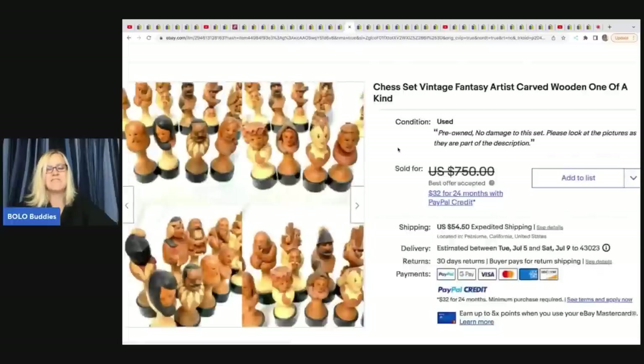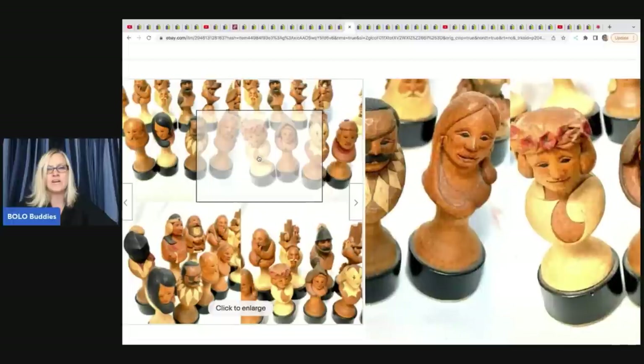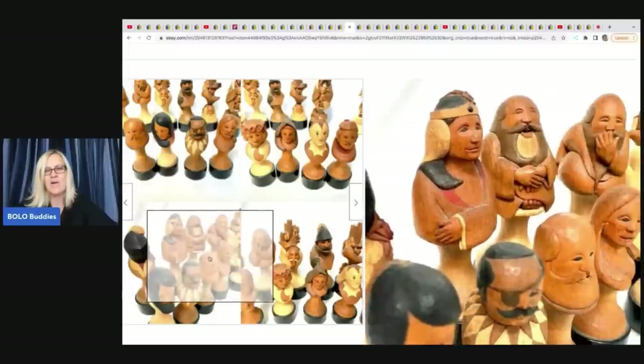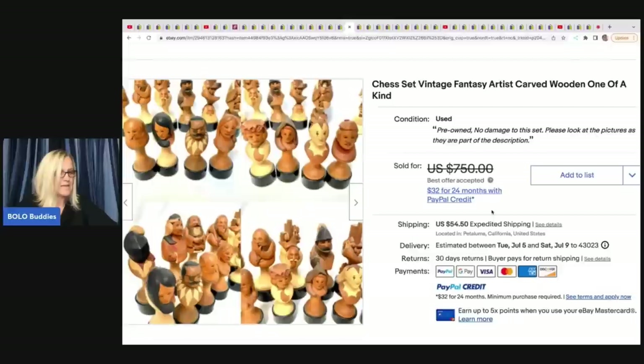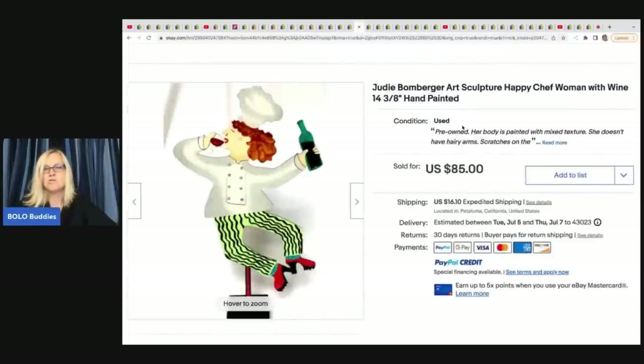She thinks she may have undersold the pantyhose sculpture. This next item is a vintage fantasy artist carved wooden one-of-a-kind chess set. That is art. She got it on Facebook Marketplace for $25 and took a best offer of $375 plus shipping. The next item she sold is this Judy Bomberger art sculpture, happy chef woman with wine. She got it for $10 at an online auction and sold it for $85 plus shipping.